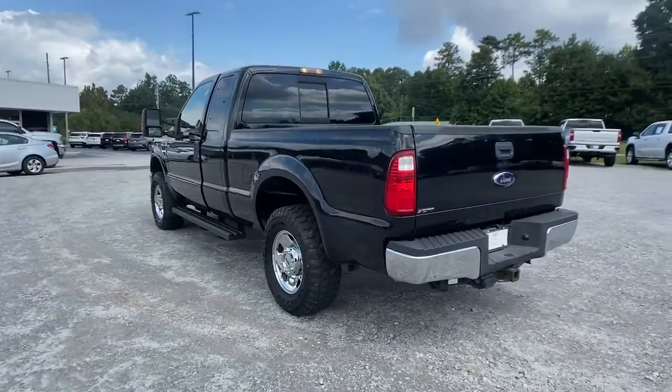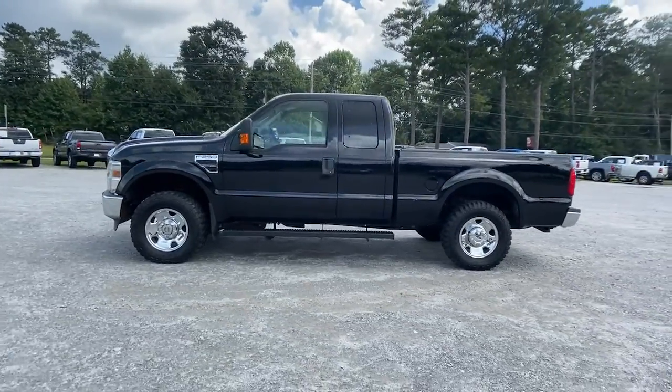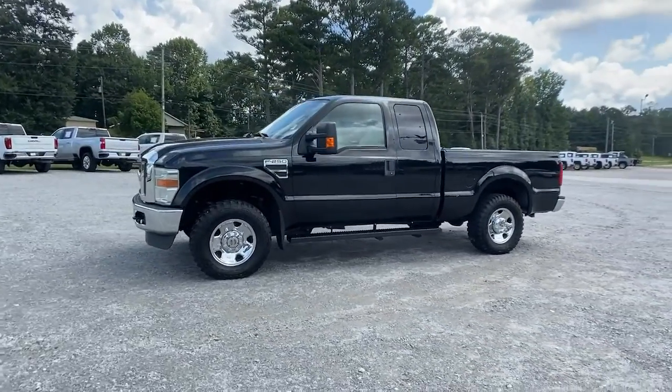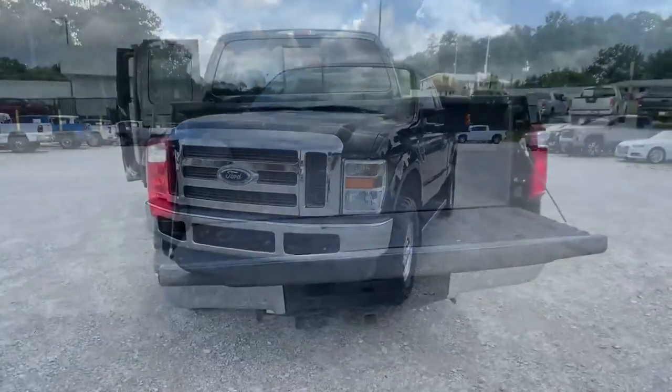This full-size, heavy-duty pickup leverages military-grade aluminum alloy, high-strength steel, and rugged components to bring you extraordinary performance. The following are some of this vehicle's highlighted options.